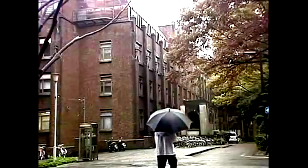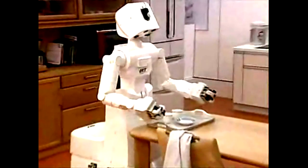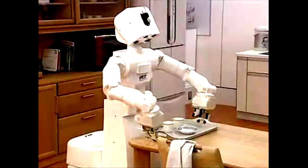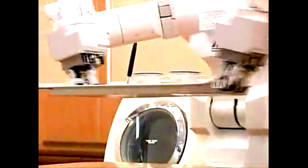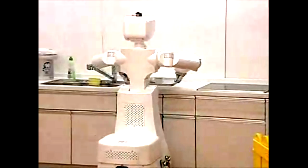Behind the walls of Japan's top university could lie the answer to many a household dream. Meet the world's first made robots. It's called AR, or assistant robot. Everyday tasks like picking up a breakfast tray and depositing it in the sink go smoothly for AR because of the technique which enables it to recognize and locate three-dimensional objects.